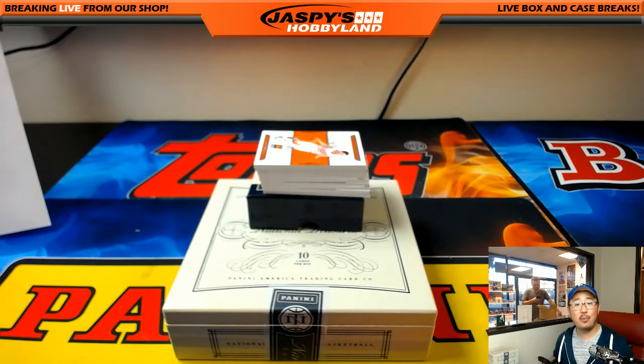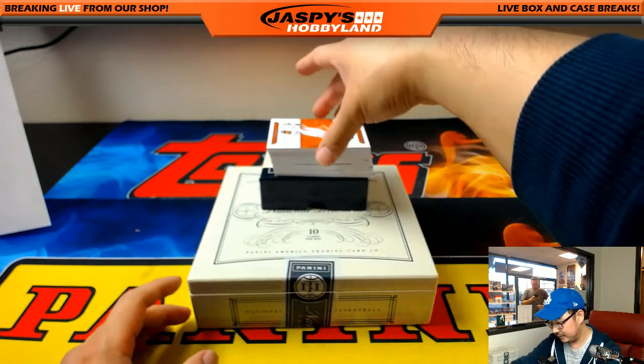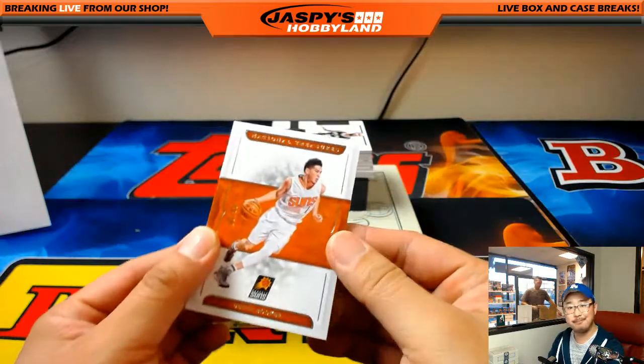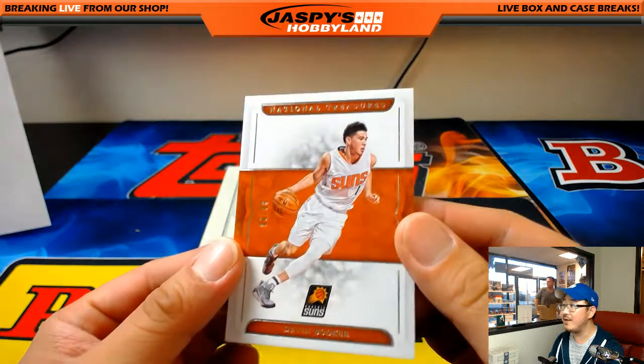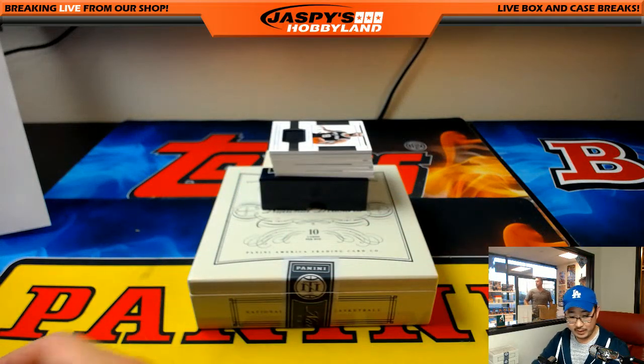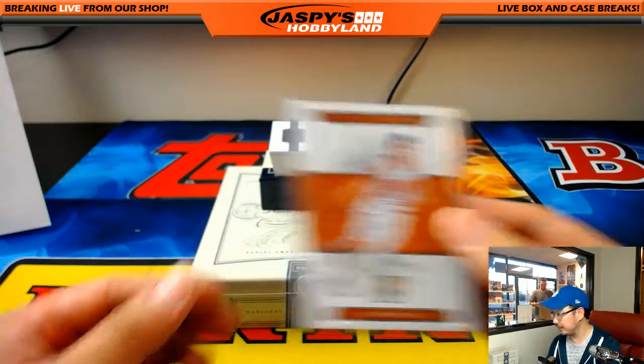There you go, Moods — all aboard the Big Hit Express, whoop whoop. And the final box — no Ben Simmons, but that's a nice Devin Booker, 88 out of 99 for that scorer there. Suns — that'll go to Michael G. Suns are hot, Mike!